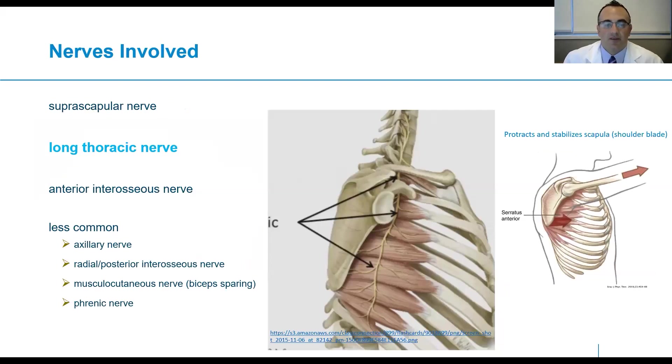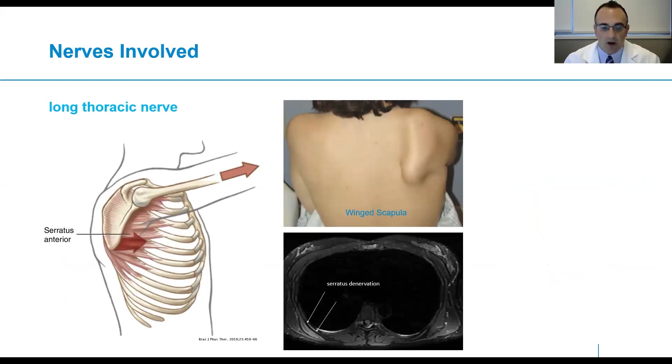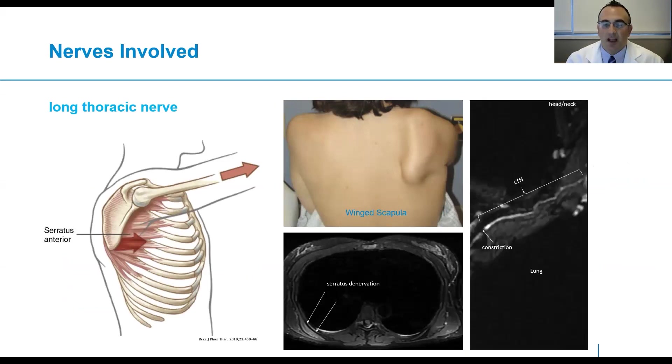Another commonly involved nerve is the long thoracic nerve, also arising from the brachial plexus and innervating the serratus anterior muscle. The serratus anterior is responsible for protraction and stabilization of the scapula. In somebody with a deficient serratus anterior muscle, it may develop winging of the scapula. On MRI, we see edema pattern of the serratus reflecting denervation of that muscle, and similar to the suprascapular nerve, we're able to demonstrate longitudinally the nerve and identify a severe focal constriction.